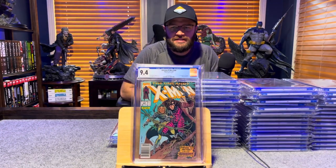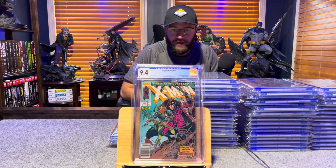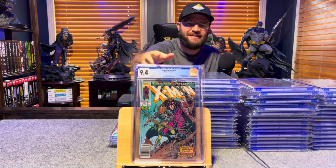Uncanny X-Men 266, Mark Jeweler's variant — 9.4, white pages.